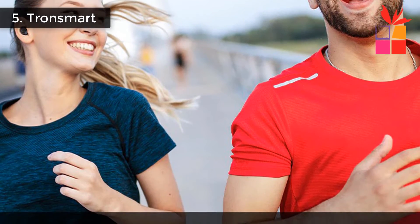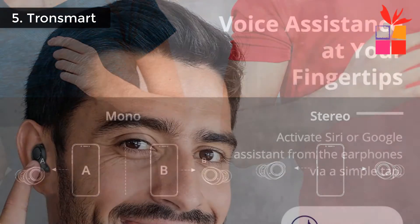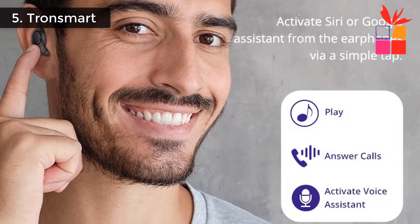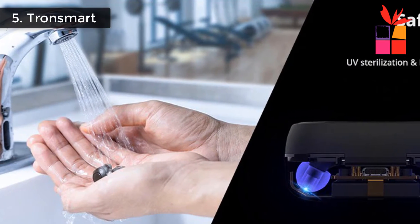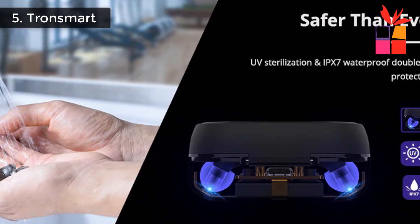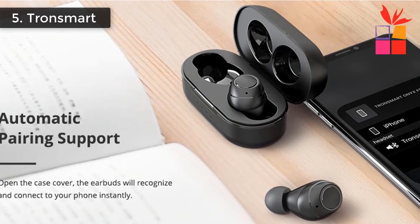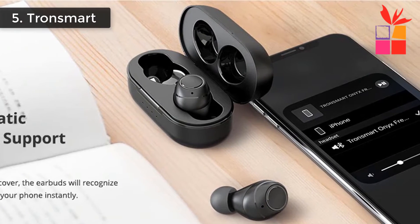Ultra low latency, faster transmission, and low power consumption. Crystal clear calls — terrific noise cancelling ensures clear calls. Provides up to 7 hours of playtime on a single charge, while 35 hours with the charging case. Automatic pairing support: when you first pair successfully, the earbuds will automatically connect when you open the case. Super compact design — carry your earphones effortlessly no matter where you go. This Tronsmart Earbuds regular price $70, but now offer price $35.